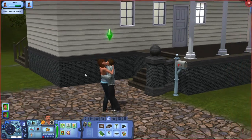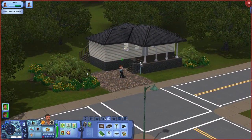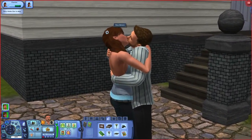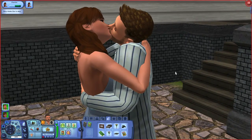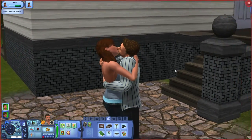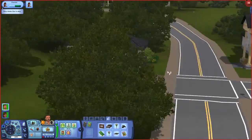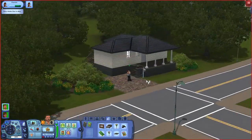Hello everybody and welcome to The Sims Life After Big Brother. As you can see we have Rory and Zach who just moved in to their brand new house. So cute. This house is really small and it's quite ugly.